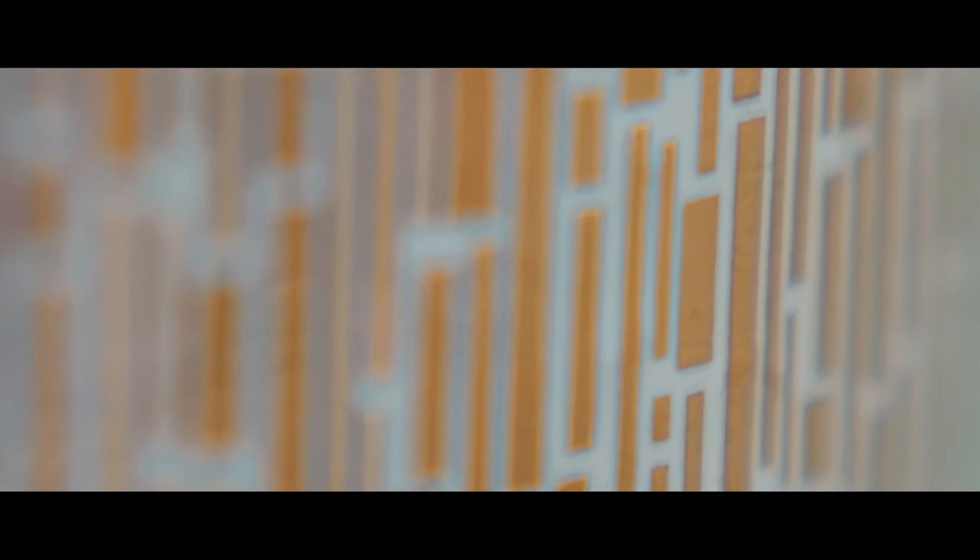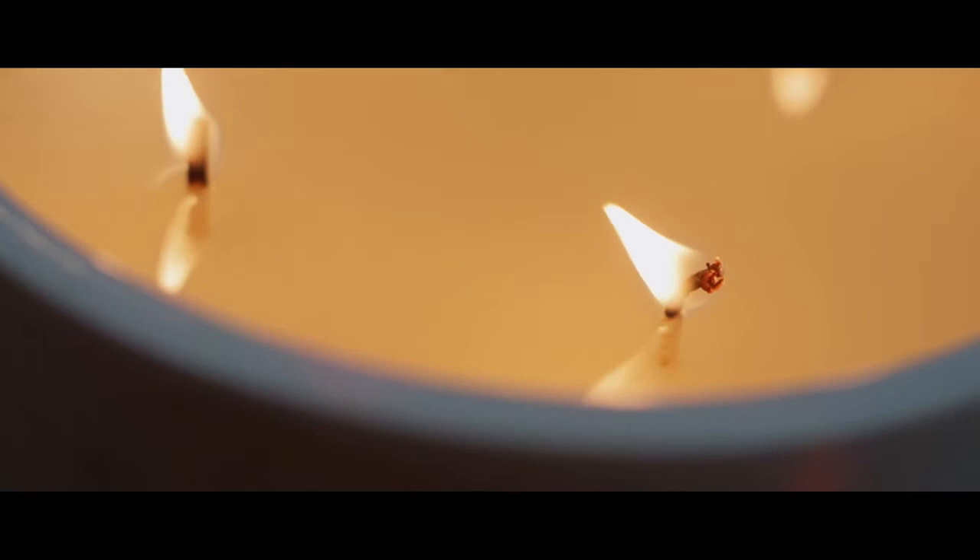The Happiness Candle is definitely a nod towards our bridal wear. It's a beautiful ceramic in white with a crackle effect with these slightly Art Deco 18 karat gold lines. The Happiness fragrance is very much about making you feel uplifted — it's a light, bright scent which is just gorgeous to burn all day long.